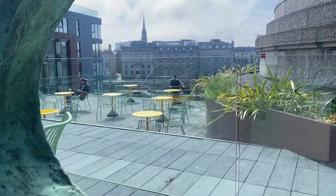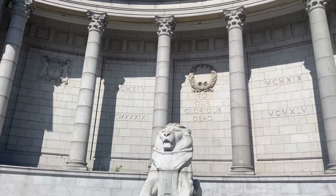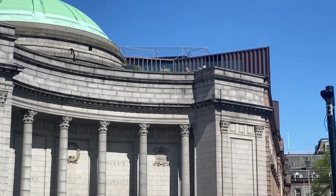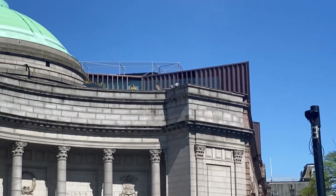Trying to be arty again. That's a beautiful, almost Roman-like structure underneath — that's the art gallery. There's the cafe at the top there — that's where it is, hidden away.